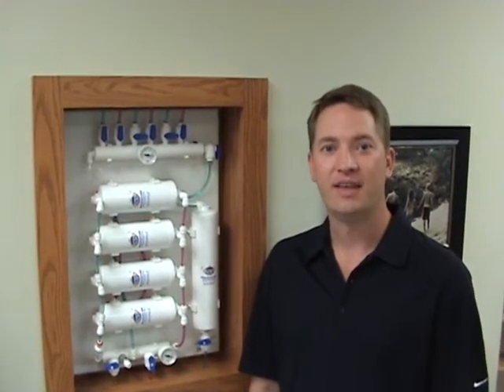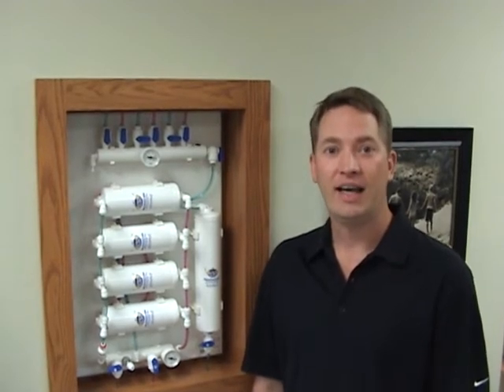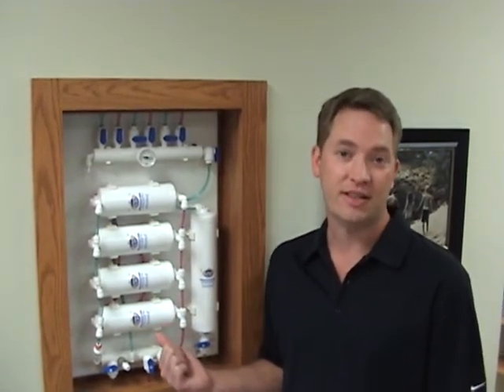Hi, I'm Jim Allen of Allen Dental. When I was building my brand new state-of-the-art building in West Salem, I chose to purchase and install this water purification system called VistaClear.